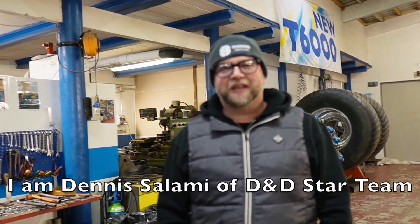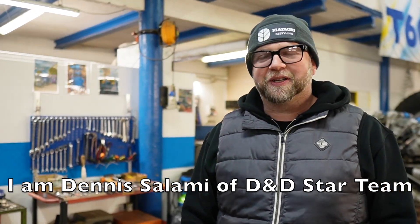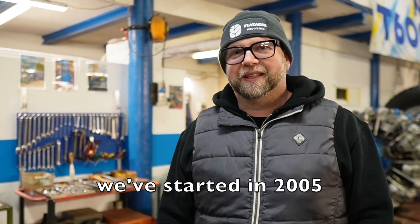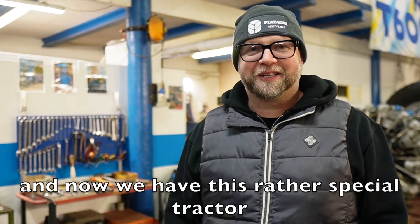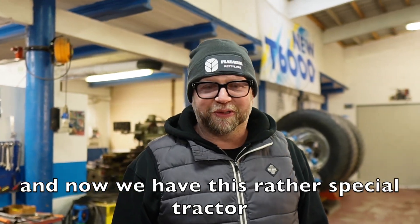I'm Danny Salani. I'm one of the founders of the D&D Star Team. We started in 2005 with a strange idea. And today we are here with this idea of this tractor project.